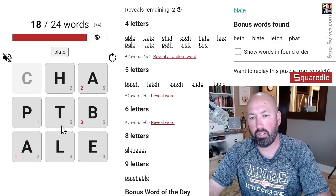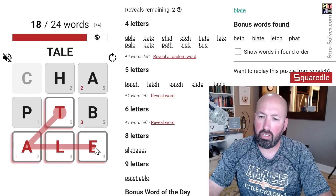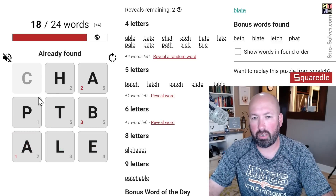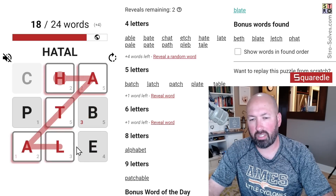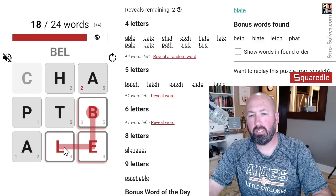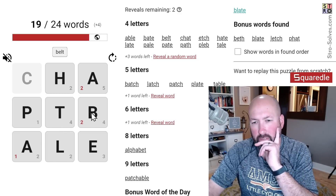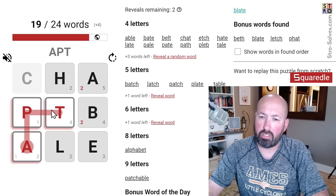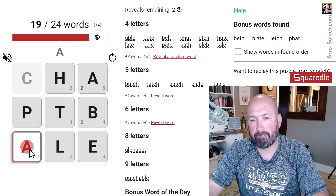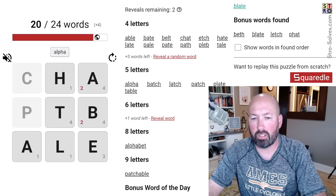We have a six-letter word, a five-letter word, and four four-letter words left. There's T-A-L-E which we did. 'Betel'? No. Did we do 'belt'? We didn't do belt yet — should have had that one. There's only one more that uses the P. 'Alpha' — oh, I did alphabet and didn't do alpha. Of course!